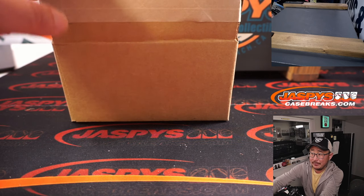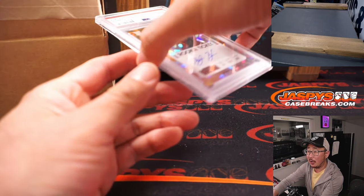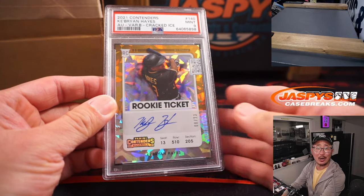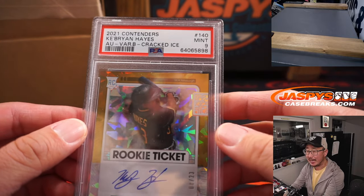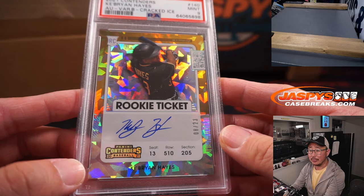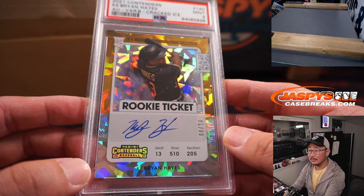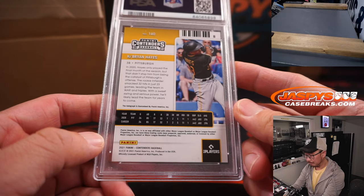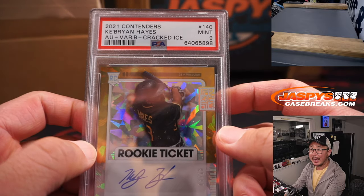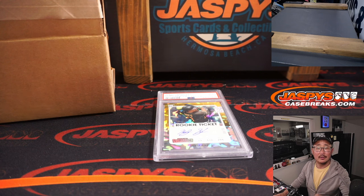First one off the top is a graded card — it is baseball. Rookie ticket auto, Cabrian Hayes, PSA 9, cracked ice, 8 out of 23. Letter K — that's going to be Sean Giles. Congrats.